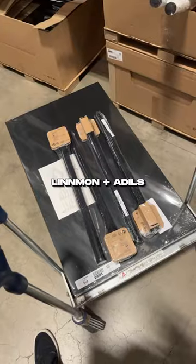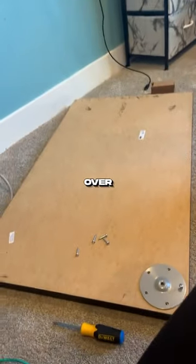I drove to PC setup heaven and had to fight the urge to buy things for my own setup, but I went with the black Linnman in Adel since it matched his furniture. Then I headed over to his house to put this thing together.